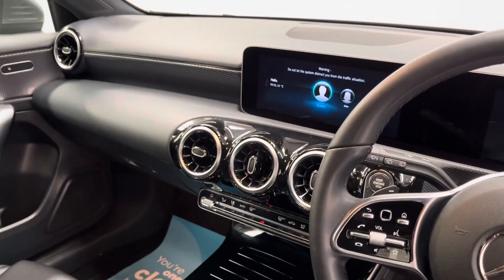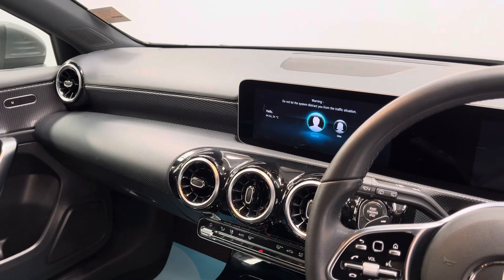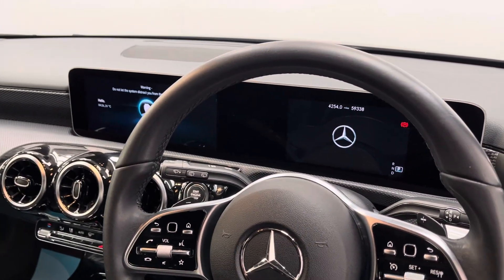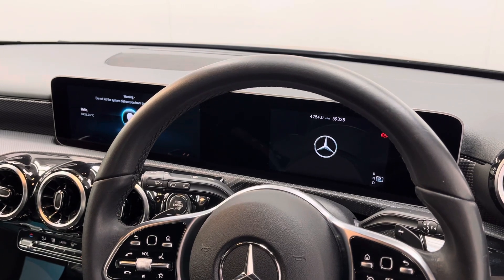On the left hand side you've got your multimedia — for example your satellite navigation, DAB radio and Bluetooth — and then you've got your speedo clocks in the centre, which look really smart.